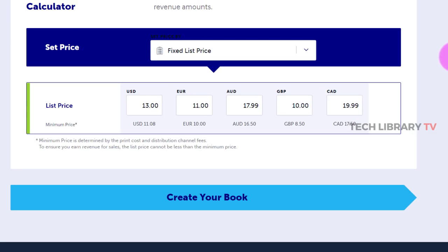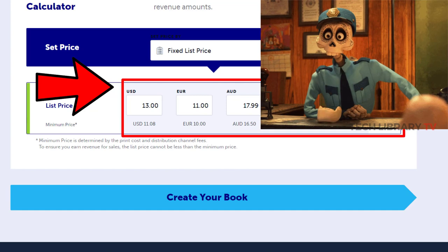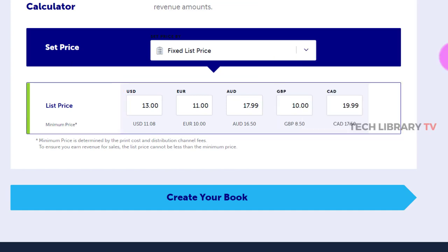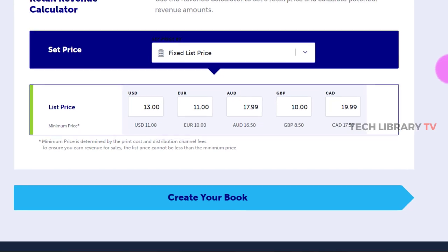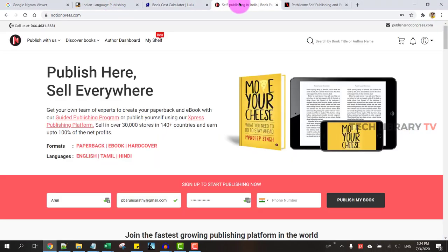In addition to having books shipped anywhere in the world, just one caveat: if you are from India, you can see that the prices are quite heavy. It's really hard to reach our readers, and even if you want to purchase author copies for yourself, this is a pretty large amount. So we will park this aside and check out Notion Press.